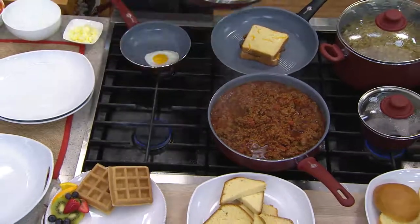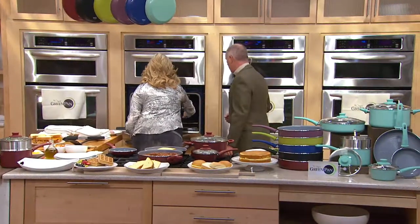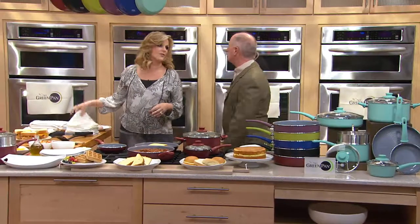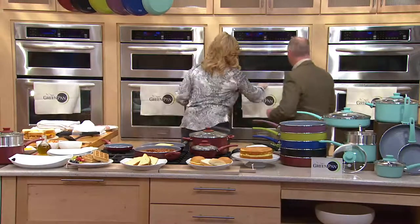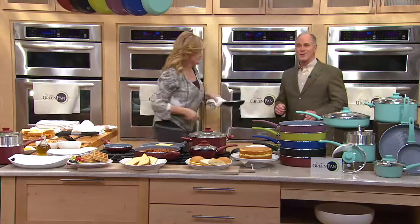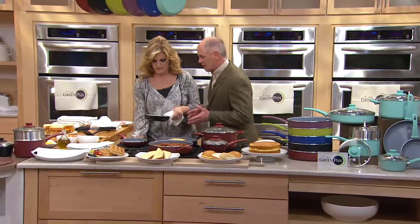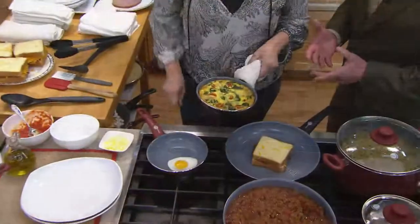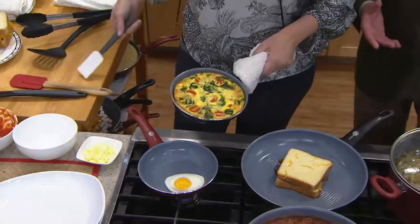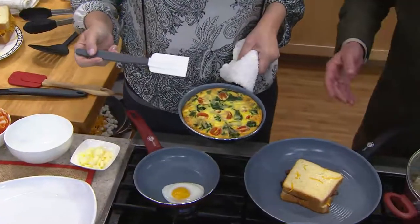I've got something in the oven already because I was up early cooking for you this morning. This is a frittata. You're a celebrity — people know you from over 15 million albums. We think of celebrities as having gourmet chefs at home, but you cook for you and your husband. Cooking is something that makes me relax. I enjoy doing it. I've done it my whole life. Look how clean that comes out of that pan — there's virtually no cleanup at all.